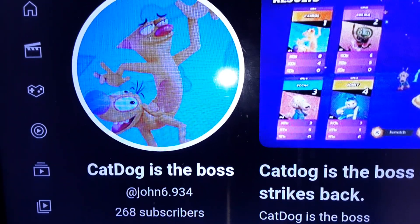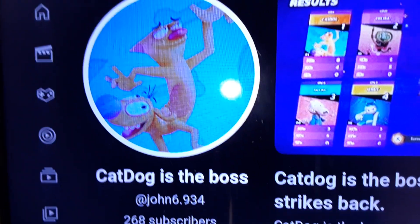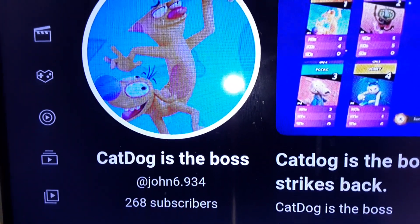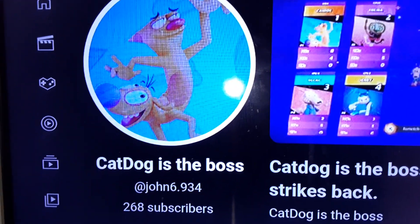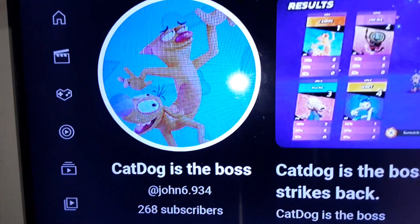Hey everybody, it's TheNerdJohn71 here back again with episode 2 of All The Plush. I just want to say thank you to all the 268 subscribers on my gaming channel, CatDawg is the boss. Look out for more awesome uploads coming out soon.